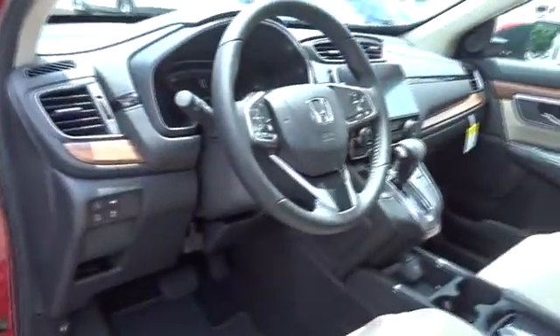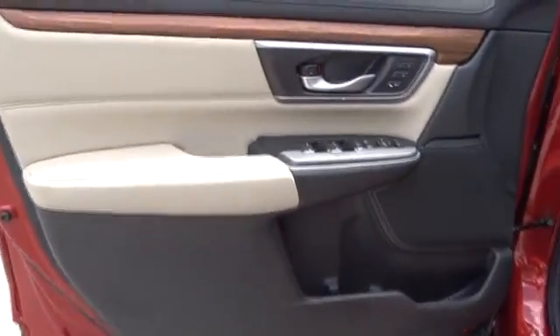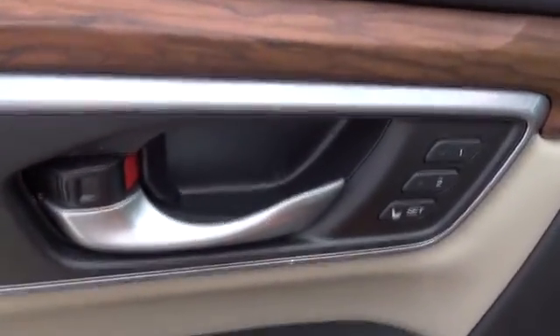Front floor mats, four-wheel disc brakes, aluminum wheels, cruise control, ABS four-wheel, universal garage door opener, rear defrost, and front-wheel drive.